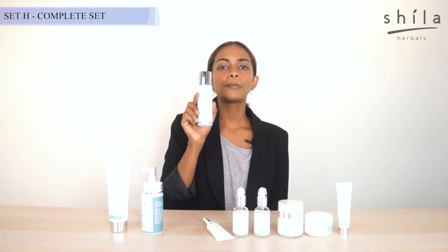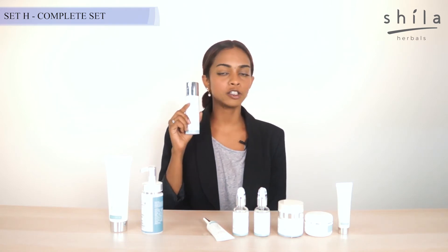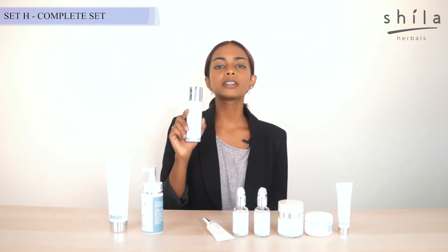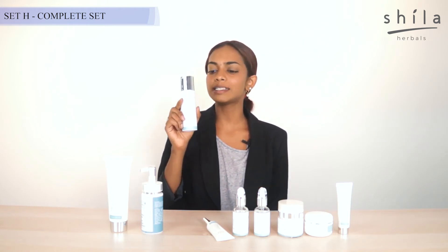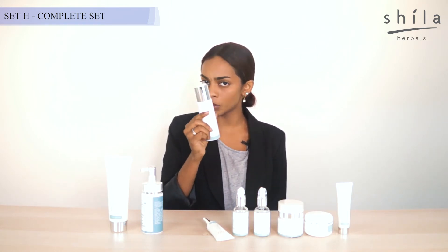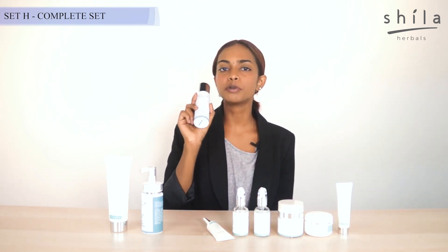Our toner — the Expert Toning Solution — is used to prep and balance out the pH level of your skin, to prep your skin for other products, to remove leftover impurities that the Vitamin C Foam Cleanser couldn't clear, and to work as a collagen booster.